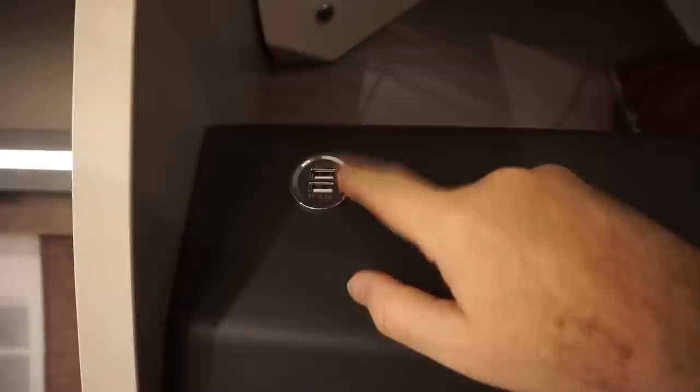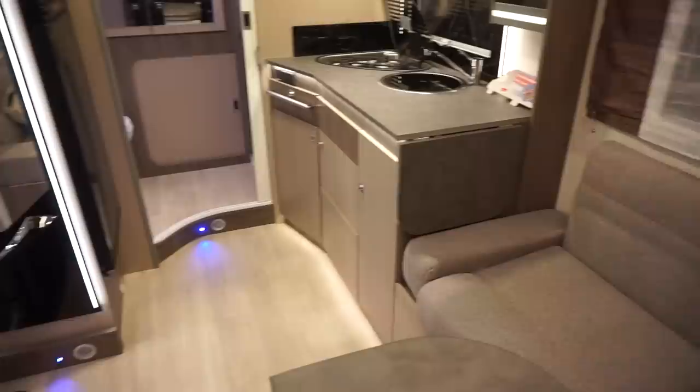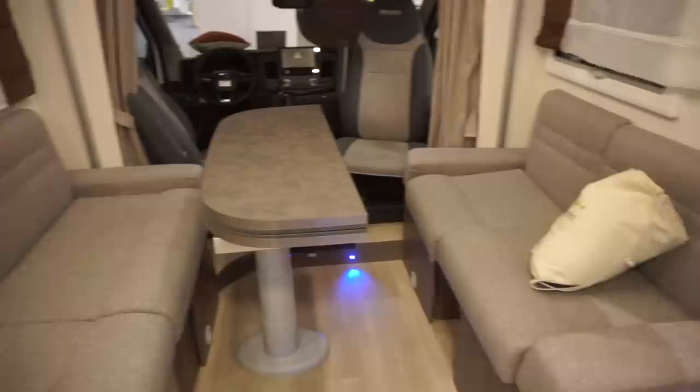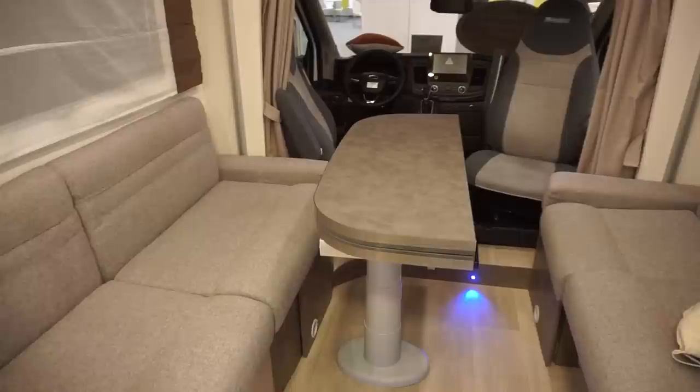Having the bed up there does give you a lot more space. There are two USBs — 5 volt 2.1 amp and one amp. What is called 'face to face' in German — I've seen this used in French caravanning circles — means couches in front of each other. So this is really a big lounge with a really big table, and here we've got a really big fridge as well.